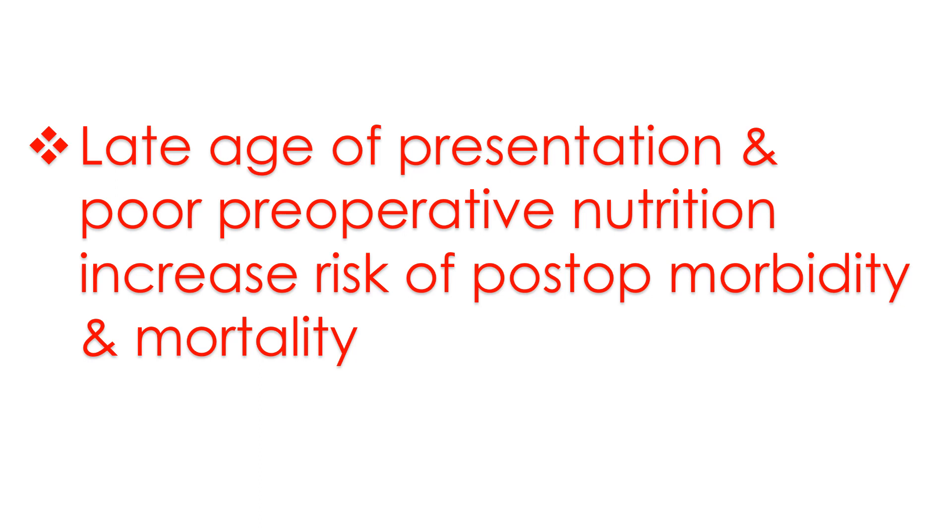The mean age of the patients was 6.55 years, with a range of 9 months to 48 years. Early post-operative complications were noted in 25.2% of patients. Late age of presentation and poor pre-operative nutrition increased the risk of post-operative morbidity and mortality.